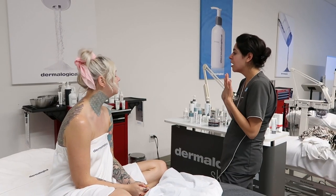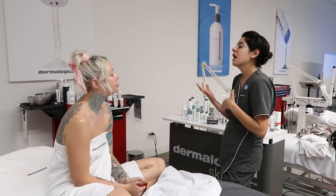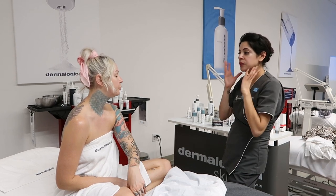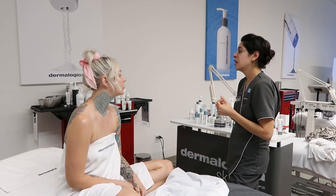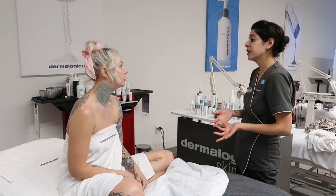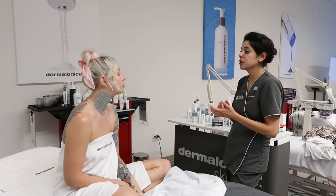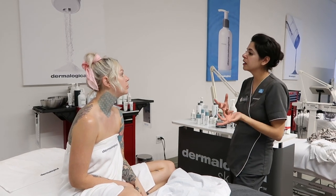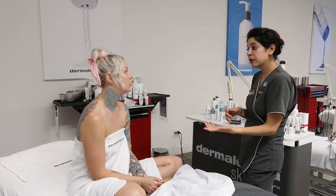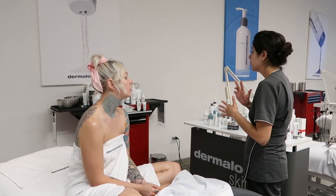The serum: you would cleanse your skin, exfoliate if you're doing that that day, do your toner, and then apply it underneath — it comes out in a little dropper. Just pat it onto your skin in areas where you need it, or you can do it all over. It's going to help kill the bacteria causing the breakout, soothe and calm your skin, and also help with any post-inflammatory hyperpigmentation you may get from the breakouts. The spot fader you use as a spot treatment, but you can use it in larger areas as well — it still has those breakout-fighting ingredients in it.